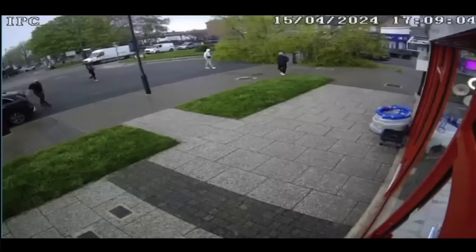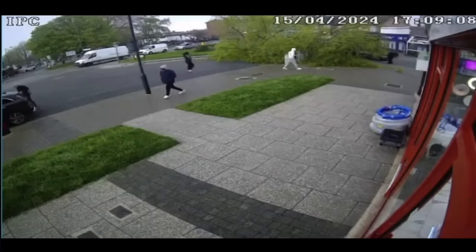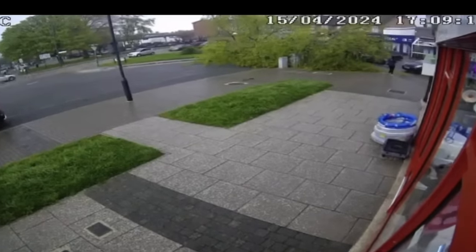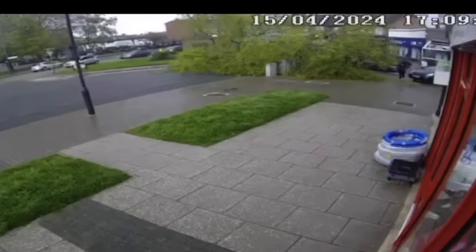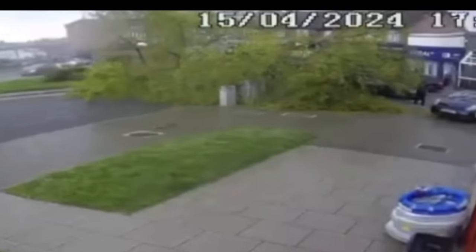Right now the main concern is the driver — people are over there trying to get the driver out of the car. You can see more and more people coming over to help, or just simply to see what's going on. Again, it's not every day that you see a giant tree fall on a moving car with somebody behind the wheel.